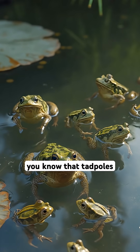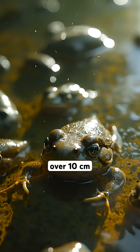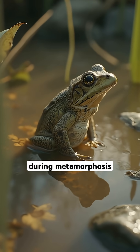Did you know that tadpoles can vary greatly in size? Some are only a few millimeters long, while others can reach over 10 centimeters. Tadpoles have a tail that helps them swim efficiently, but they shed this tail as they transform into adult frogs during metamorphosis.